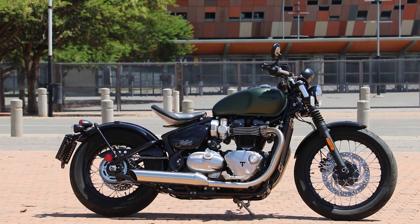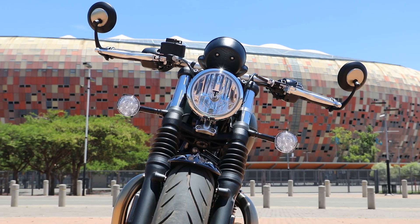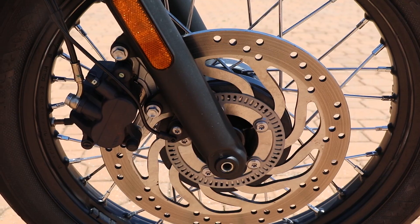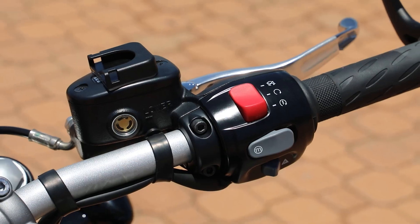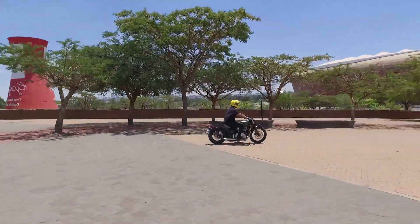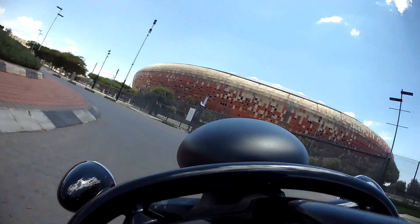A bobber is a solo ride. It's a bike configuration that says: this is my time, my space, my pace. And so it is with Triumph's Bonneville 1200 Bobber. It's a gorgeous looking, individualistic piece of engineering. On the open road or rambling around a city, it's a bike that clearly asserts a huge personality.